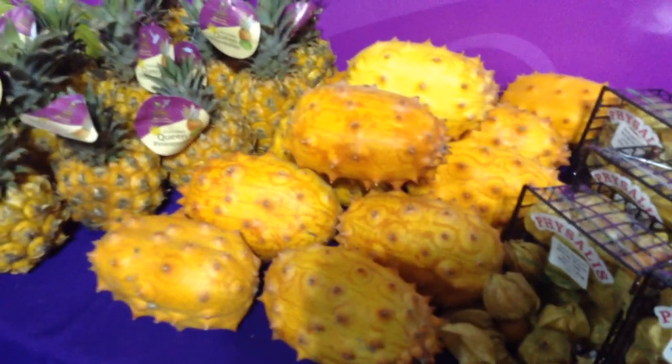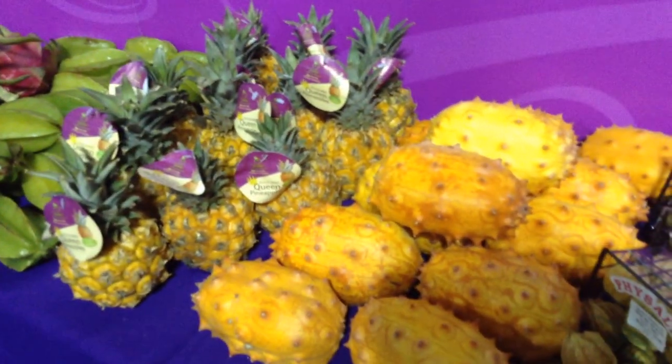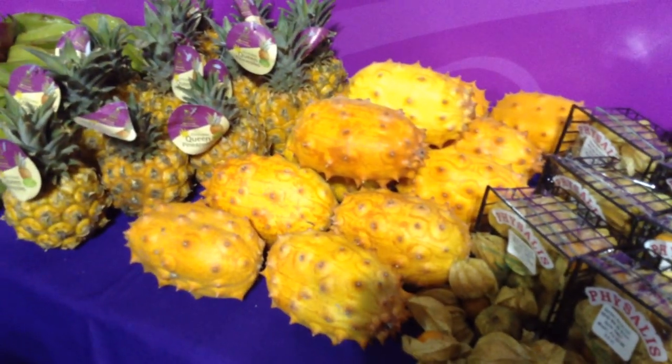How do you cook with that? You just cut it open and eat it out. Or you can also cut it over — believe it or not — vanilla ice cream as a little dessert.